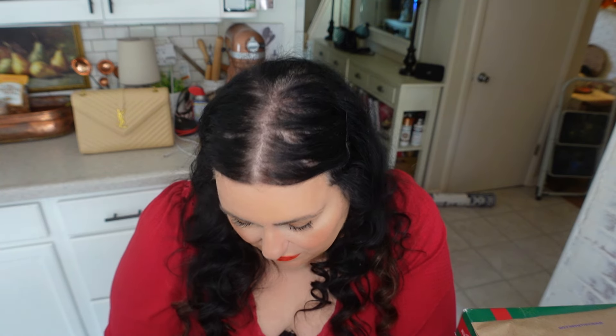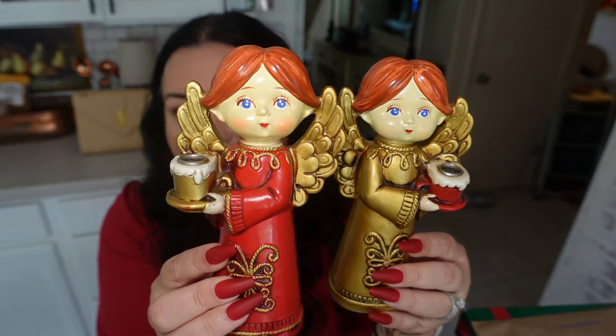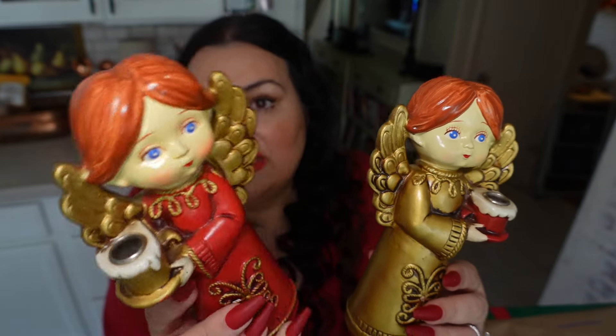The next two antique pieces are from the same shop. These are so beautiful — they just say 'Made in Japan' on the bottom, but they're candle holders. I have similar pieces but not these, so I want to add them to the collection and display them together. Look at how beautiful these are. The set was around $20 to $22 with a discount.